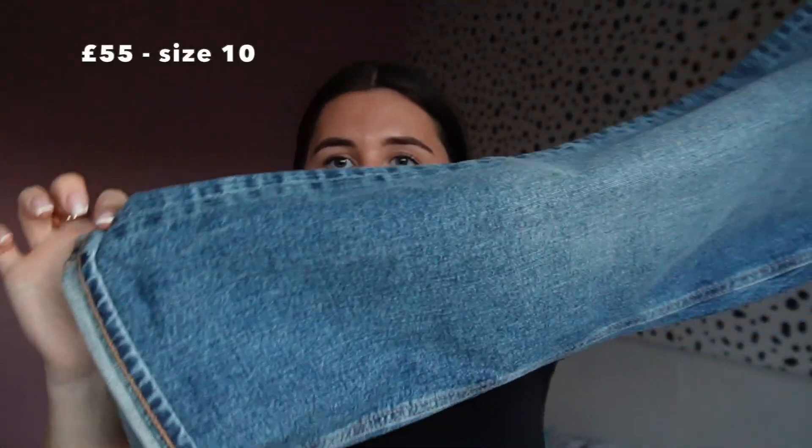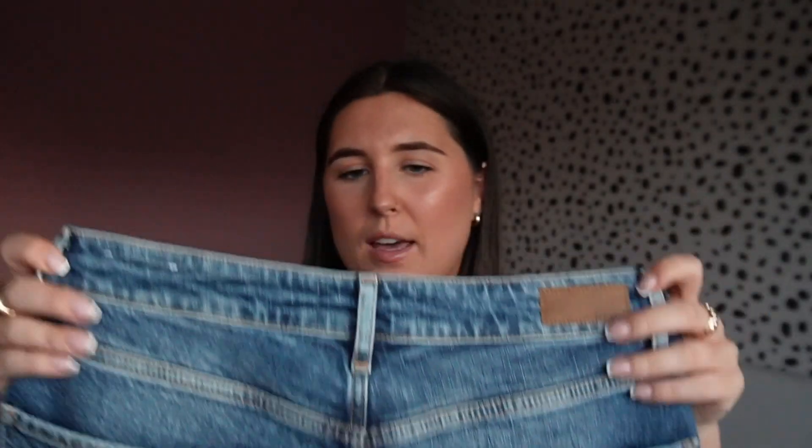All Fat Face jeans come in leg lengths which is so helpful. Then I picked up the Ludlow jeans — these are basically a boyfriend jean with a little roll at the bottom. They're in a denim blue shade which looks a bit more washed out on camera but they're a really lovely shade of blue — more relaxed. I got these in a 10 regular for that slouchy fit and I'm really glad I did.